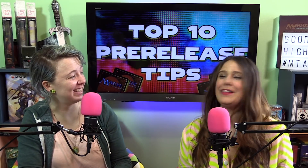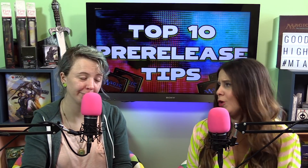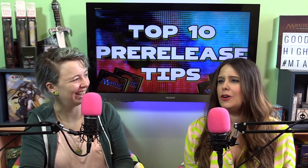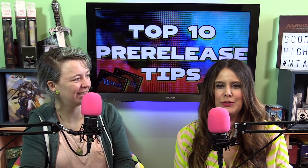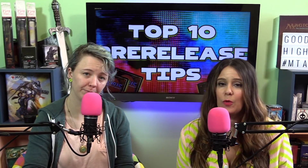Tip number 10 and our most important one: have fun. It might sound a little corny, but this is a pre-release — we're not playing a pro tour. Get in there and have a great time. Build a deck that you wouldn't normally play, play all of your bombs, and have a great time with your opponent too. It's not all about winning at a pre-release. Winning is great, obviously, but we're all here to play with the cards for the first time and have a good time.